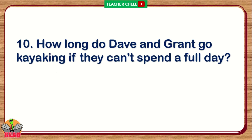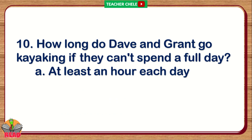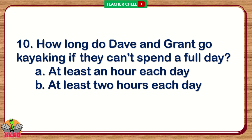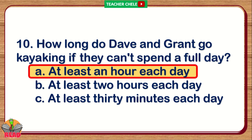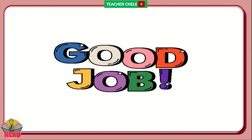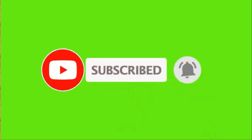Number 10. How long do Dave and Grant go kayaking if they can't spend a full day? A. At least an hour each day. B. At least two hours each day. C. At least 30 minutes each day. The correct answer is Letter A: At least an hour each day.